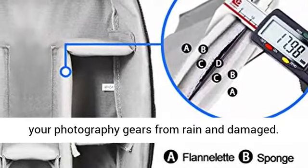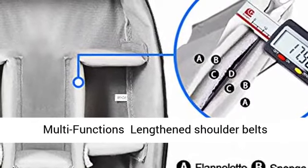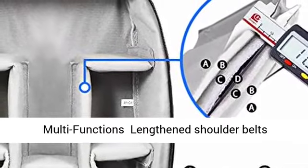Item feature: waterproof. Made of high-density waterproof 900D polyester nylon to protect your photography gear from rain and damage.